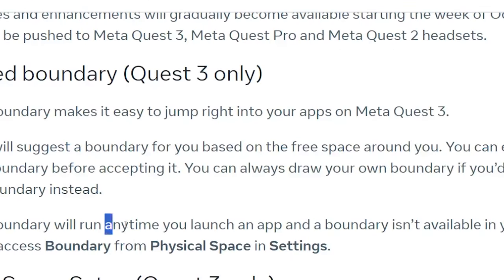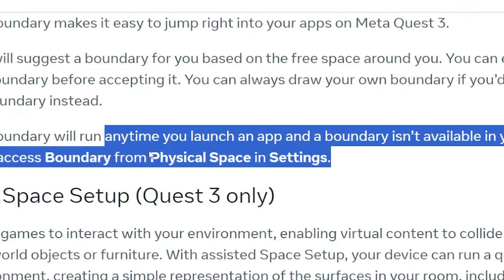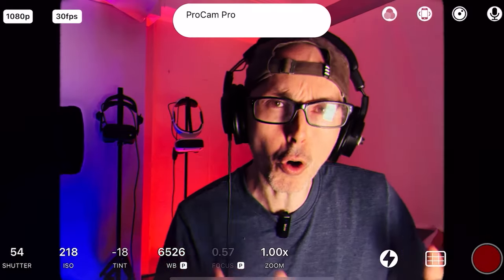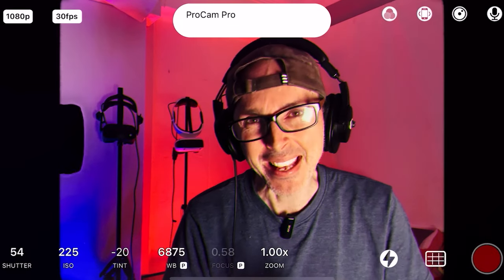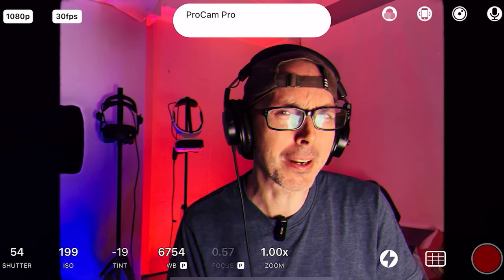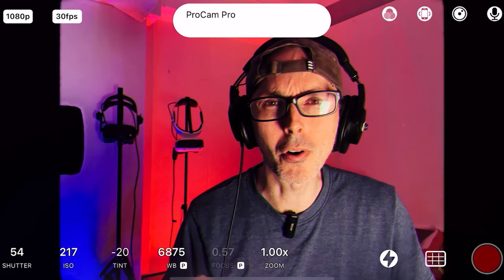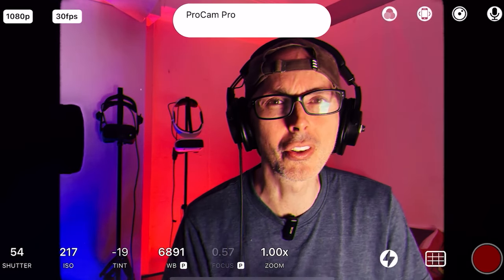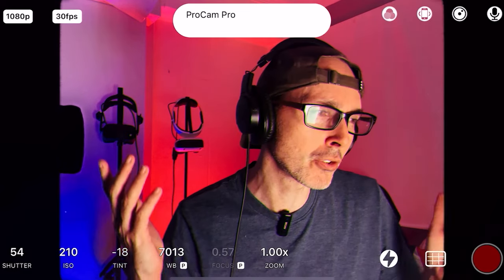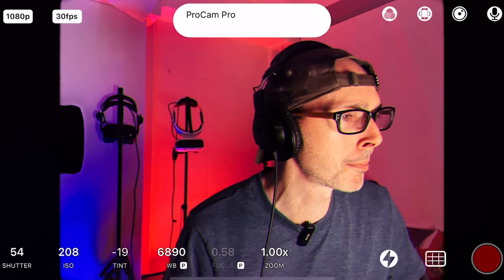Back to today's story — Suggested Boundary will run any time you launch an app and a boundary isn't available in your space. You can also access boundary settings from Physical Space in Settings. I just hope this is something we can switch off, because I'm afraid the boundary will start coming on when you don't want it to, creating all kinds of issues with boundary settings.